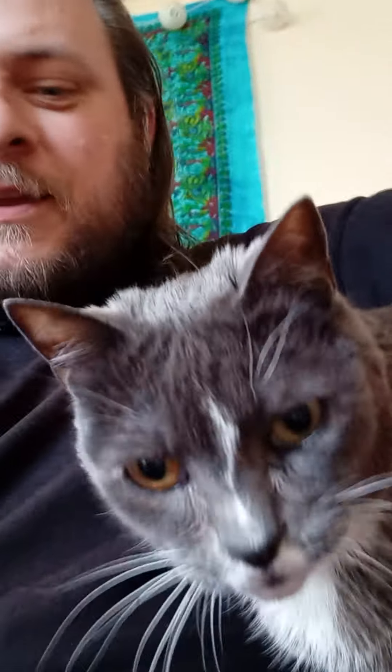I'm over at my sister's pet sitting for the cat. The cat's here. Whenever the camera is on, or when I'm talking to someone on the phone or something, the cat always wants attention.